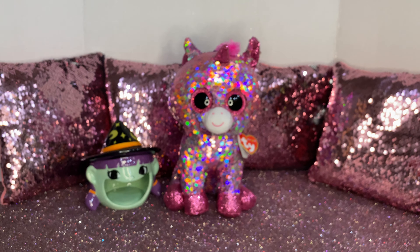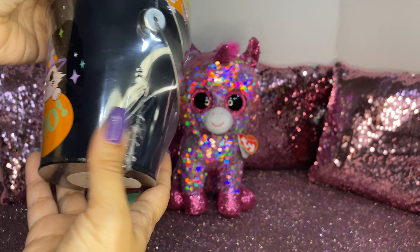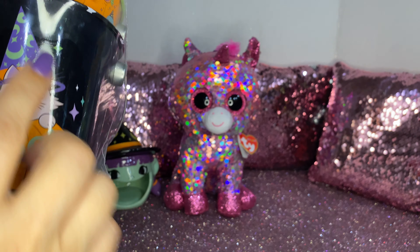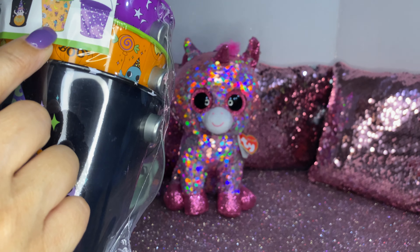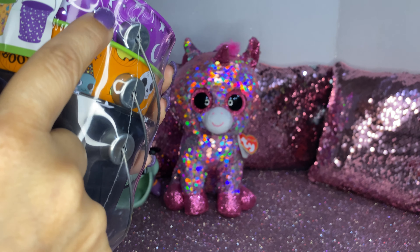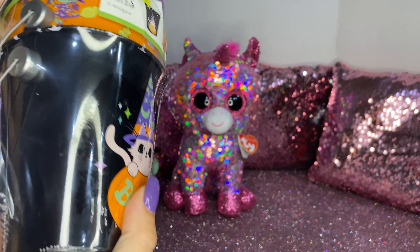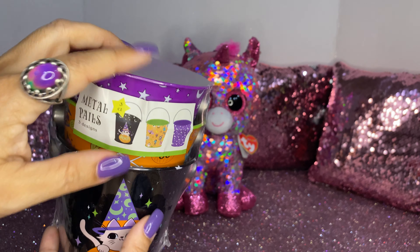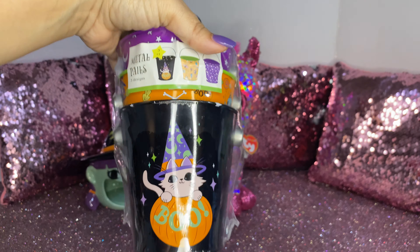Then I saw these cute little metal pails. There are a few designs — a cute little cat, one that says 'Boo,' an orange one, and a purple one which is my favorite with the stars and moon. These were three dollars — the same thing you would pay at Dollar Tree, the same exact thing if you were to buy these pails there. So I'm loving that.